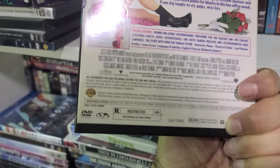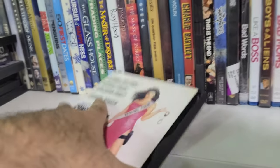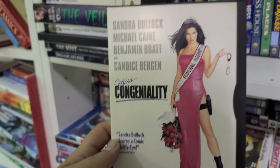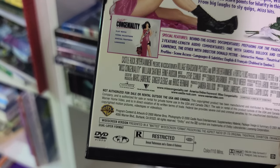Here's a snapper of Miss Congeniality — nice cover. Wait, that movie is rated R? I almost thought it was PG-13. I have to check on that. Miss Congeniality was rated R — for sexual reference and a scene of violence. Wow.